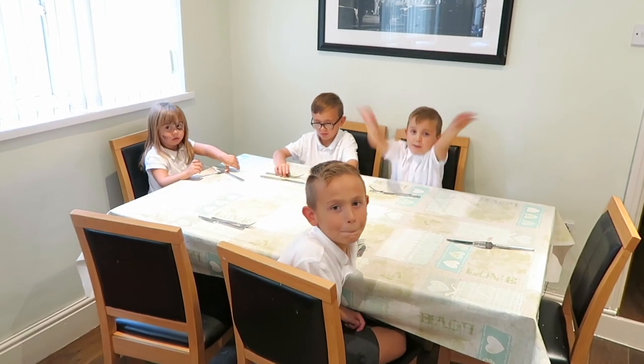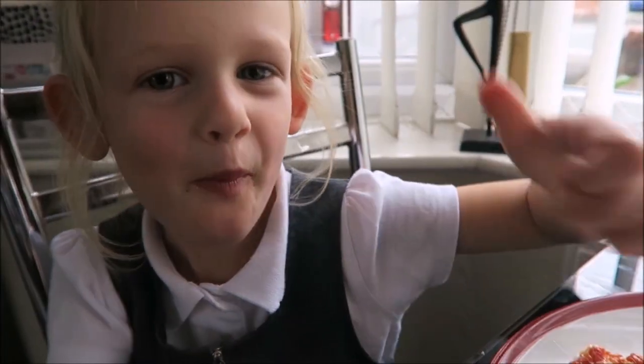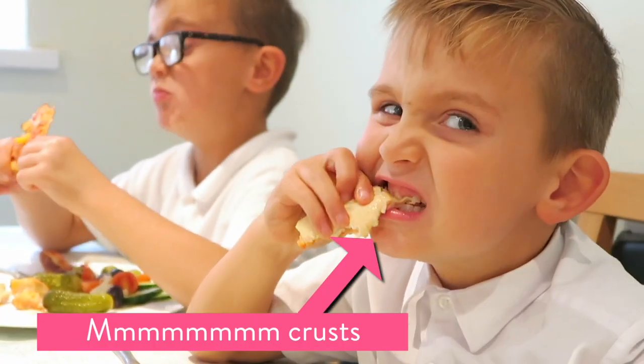Who's ready for tea? Me! I love pizza, but I don't normally eat the crust. But I ate the crust because it tasted like tiger bun and I love tiger bun. Clean plates — even the crusts were eaten. I think that was a success.